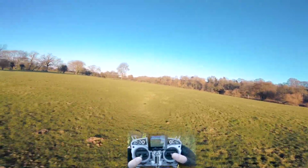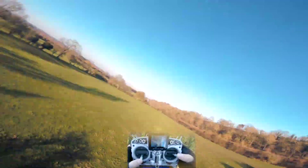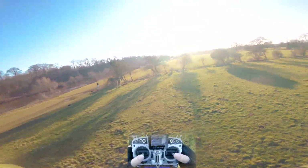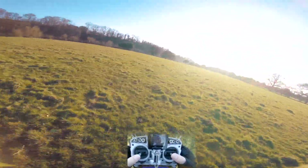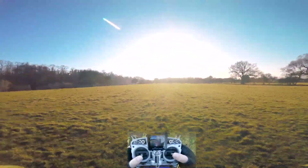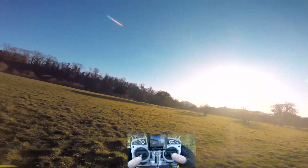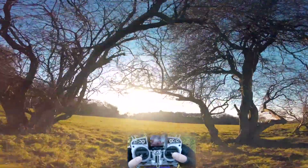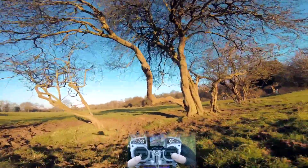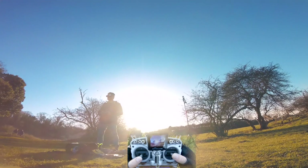How long can you fly for? Because these things are so fast — I can go a hundred miles an hour if I want to — they don't stay in the air for that long. You actually just get a few minutes flight time, between two and five minutes depending on how fast you fly. But the answer to that is you just have loads of batteries. Often after a few minutes you've got the adrenaline going and you've got the footage you want — all you do is bring it in, swap the battery and go again. This battery is about done now so we'll just bring it into land.